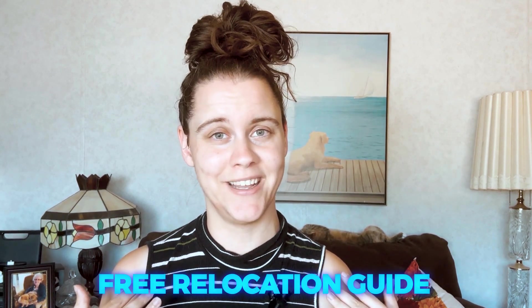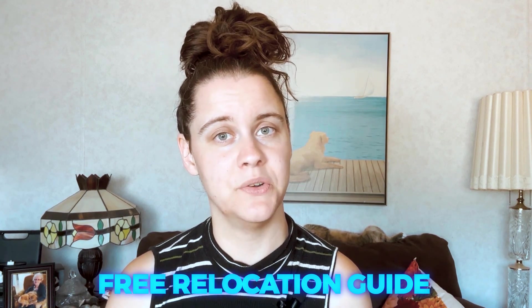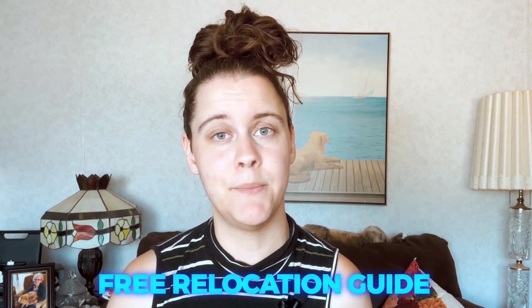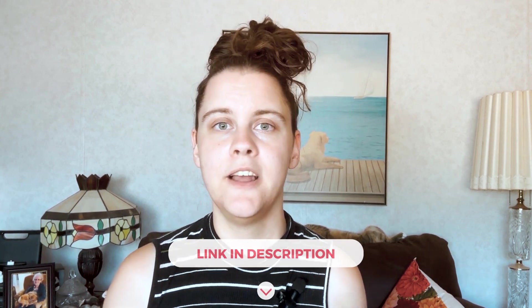Now, are you ready for that super special bonus offer I promised you? Here it is — your very own free relocation guide, designed by yours truly. It contains all the steps you need to know when thinking about moving to a new city, including a custom map of the best schools in the area. All you have to do is follow the link in the description below and your guide will be sent right to you. Make sure you fill out your information correctly so that your resource guide reaches you without an issue.